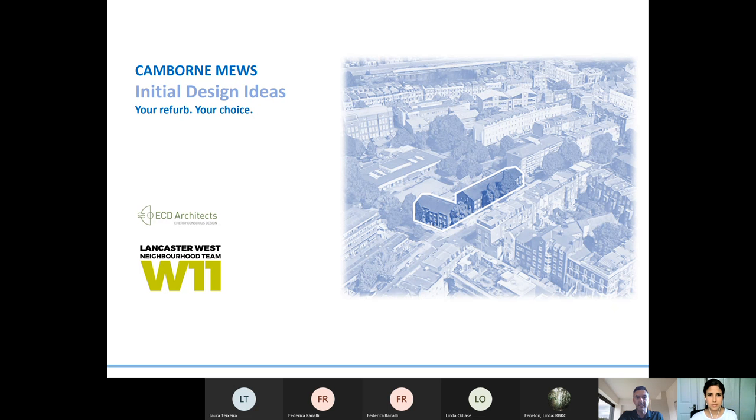We do encourage a camera-on policy if you're comfortable with that, especially when you are speaking. As most of you know, Lancaster West Estate has received funding to refurbish the entire estate to a high standard with many eco-friendly interventions. This is in line with Lancaster West Neighbourhood Team's commitment to create a model 21st century estate which is net zero carbon by 2030. This will make homes more energy efficient and comfortable and will also have a positive impact on energy bills to address fuel poverty.